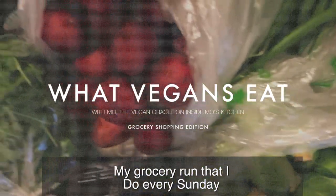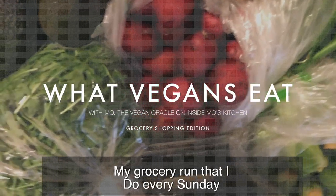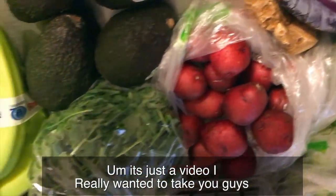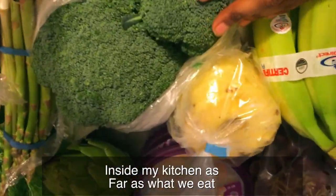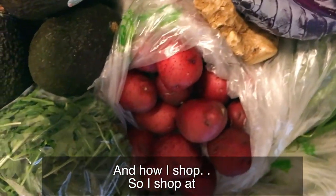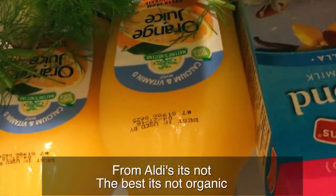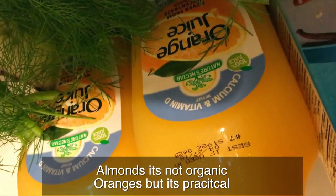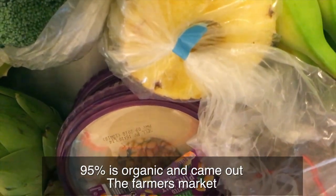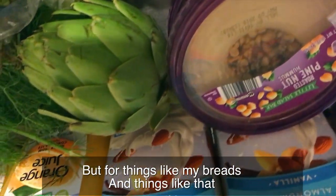I wanted to show you guys my grocery run that I do every Sunday — this is just for me, not for my clients. I really just wanted to take you guys inside my kitchen as far as what we eat and how I shop. I shop in two places. I get my milk and orange juice from Aldi's — it's not organic, but it's practical. I'm a millennial and an entrepreneur, so about 95% of what I did buy is organic and came from the farmer's market, but for things like breads I get those from other stores for cost efficiency and convenience.